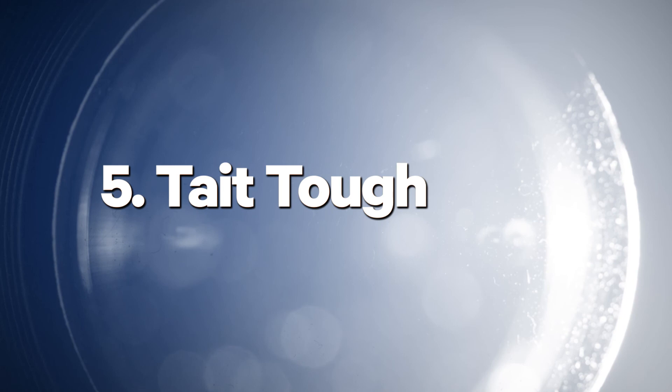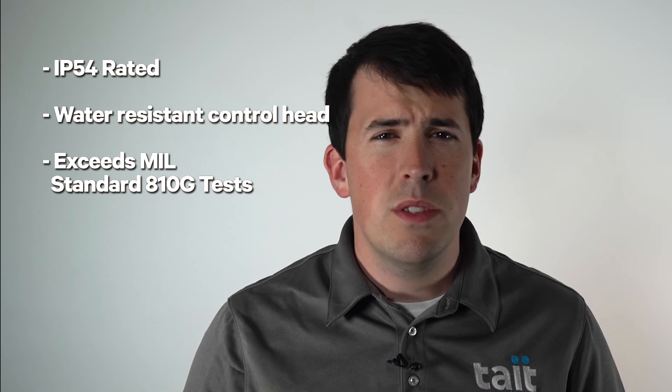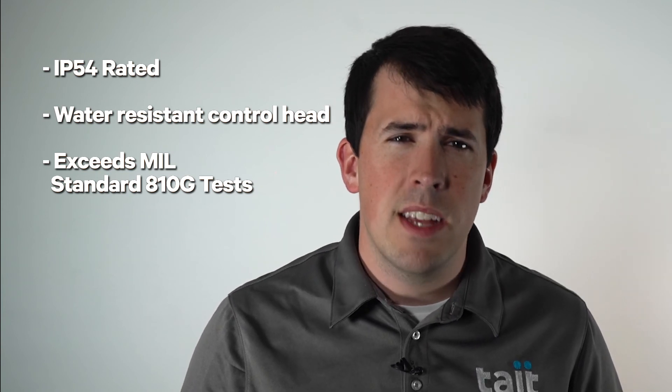Number five: Tate Tough. Many people know that Tate portables are tough, but our mobiles are tough as well. The TM9400 has a rugged build with an IP54 rating, water-resistant control hood, and exceeds relevant MIL-standard 810G tests. You can rest assured that when you invest in a Tate mobile radio, it's an investment that'll last.